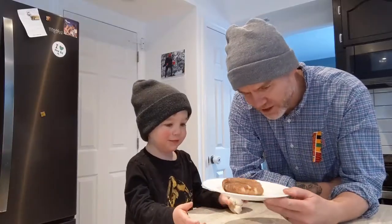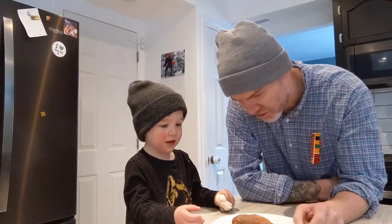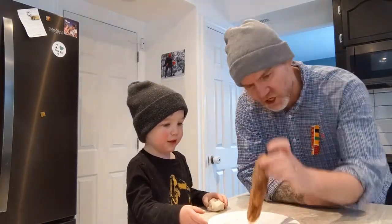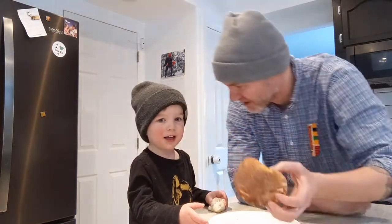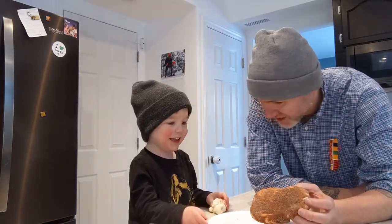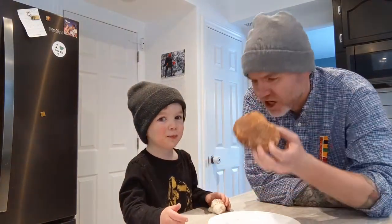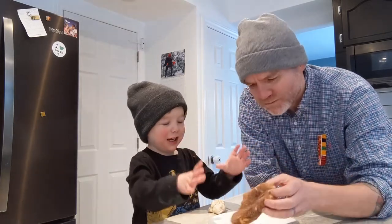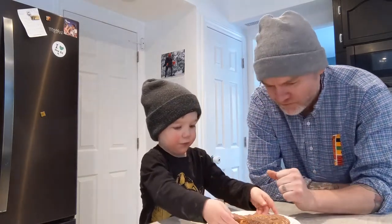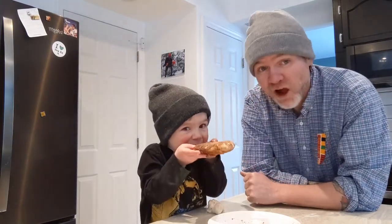Okay, Ambrose. Here is the air fryer beaver tail — tote, whatever you want to call it. You want to try this? It's coated in cinnamon and sugar. Does this look yummy? Take a big bite. Mmm. Is that good? Pick it up and eat it. Yummy! Mmm. That's really good.